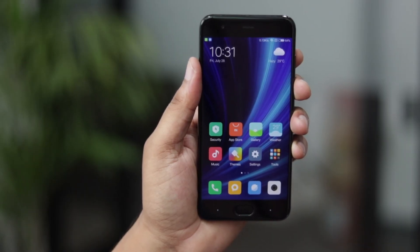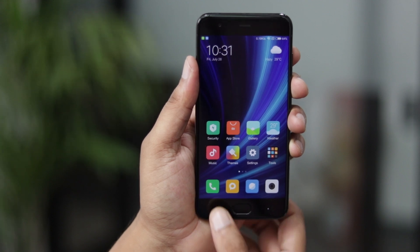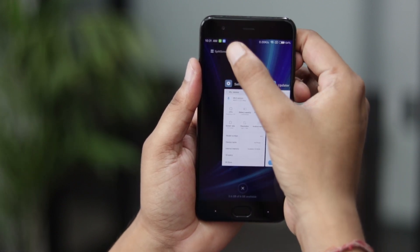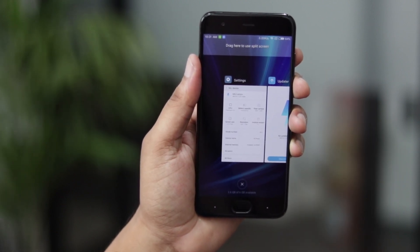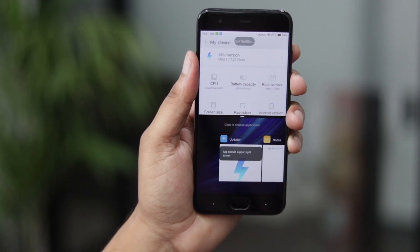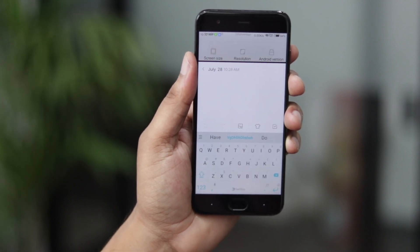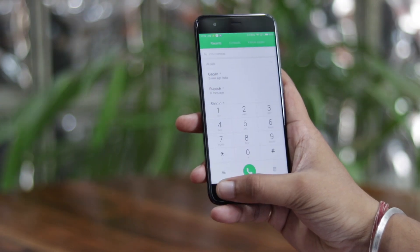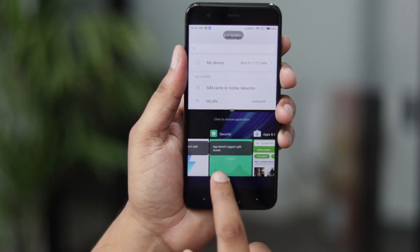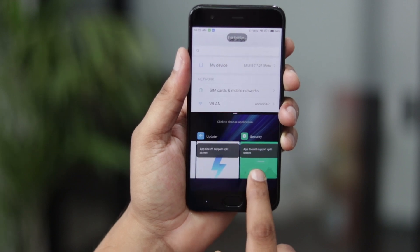Android Nougat brought split-screen multitasking last year, and MIUI 9 finally brings split-screen multitasking for Xiaomi users. To trigger the split-screen mode, tap on the Recents button and in the multitasking interface, you'll find a button on the top that says split-screen mode. Just tap on it and drag the app you want to the top, then choose the second app to run side-by-side. The split-screen mode works similarly to Nougat, and there's support for double-tap to switch to the last app. I also like that MIUI tells you which apps don't support the split-screen mode yet. What I don't like is there's no way to trigger the split-screen mode from inside an app.